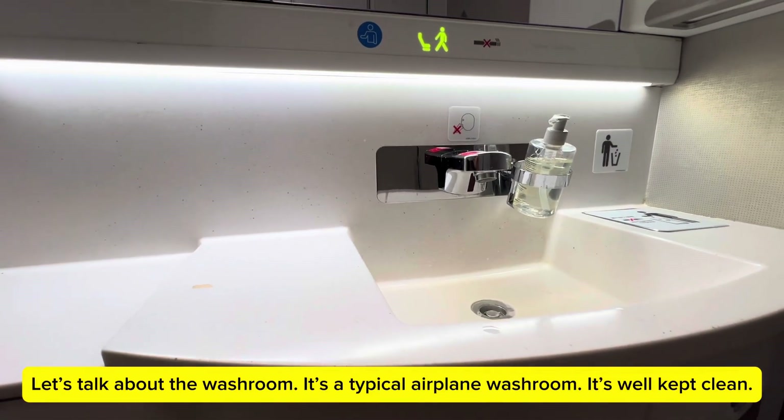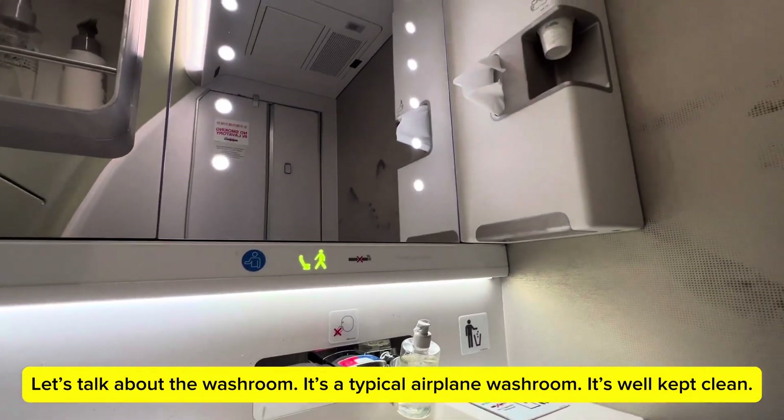Let's talk about the washroom. It's a typical airplane washroom but it's well kept and clean.